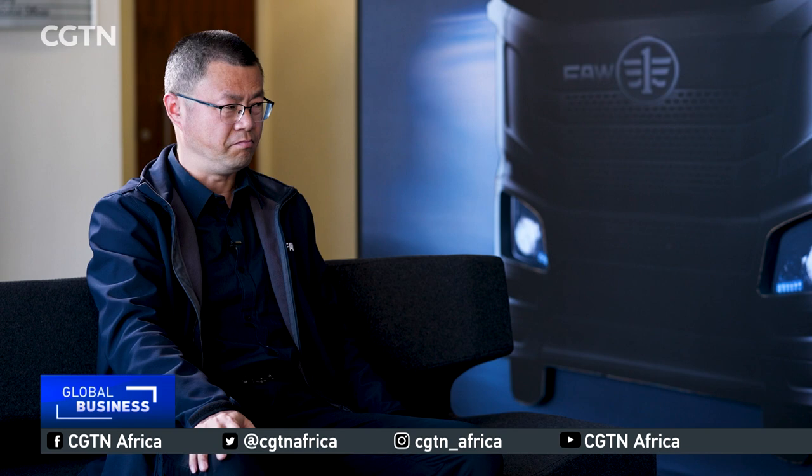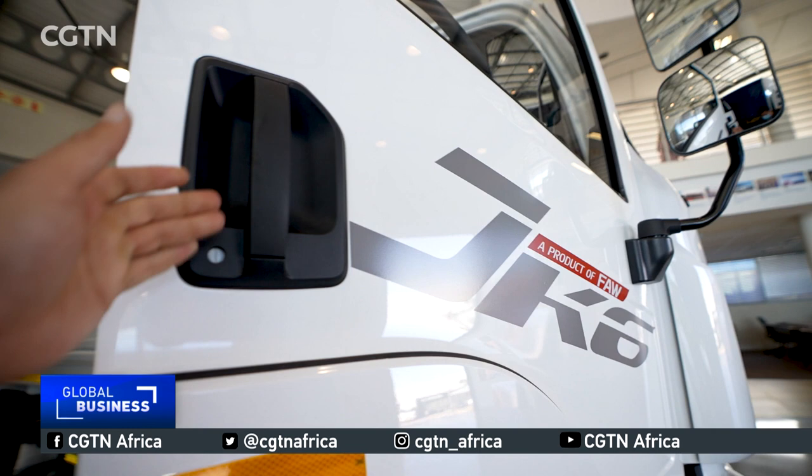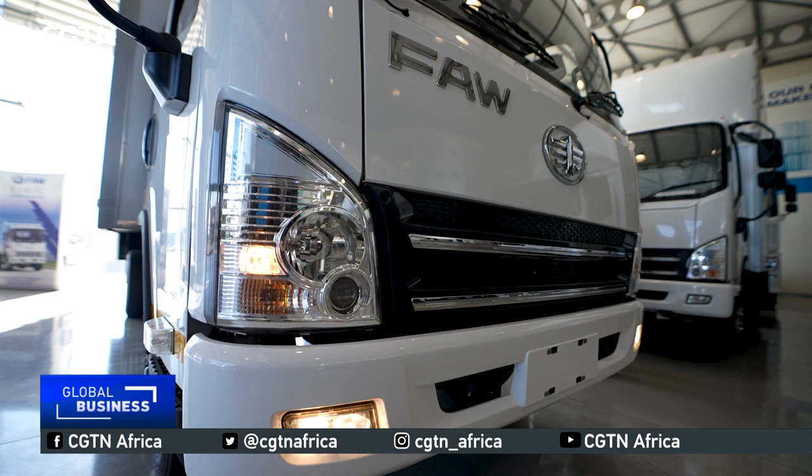FAW Trucks has become a household name in South Africa and has firmly entrenched itself in the local commercial vehicle market. With the backing and reinforced support from FAW China, the brand has been able to compete on the basis of being not only durable and affordable, but also reliable — products that are able to withstand the conditions of the South African market.